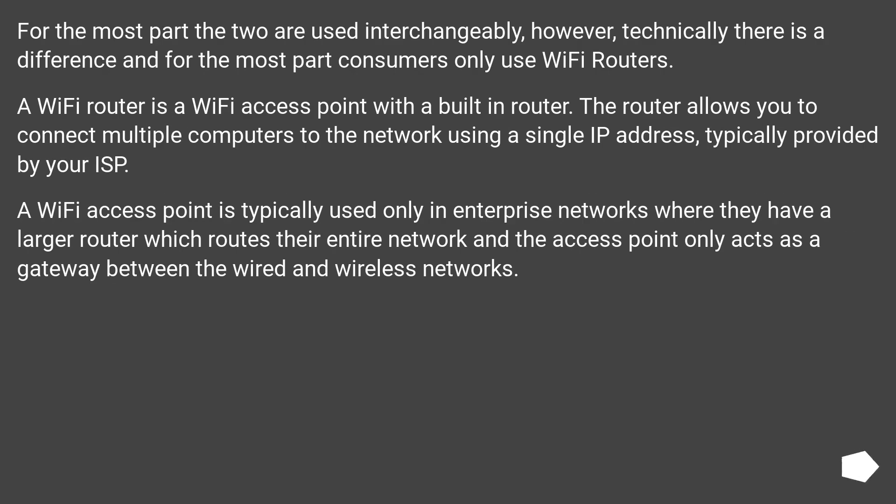For the most part the two are used interchangeably. However, technically there is a difference, and for the most part consumers only use Wi-Fi routers. A Wi-Fi router is a Wi-Fi access point with a built-in router.